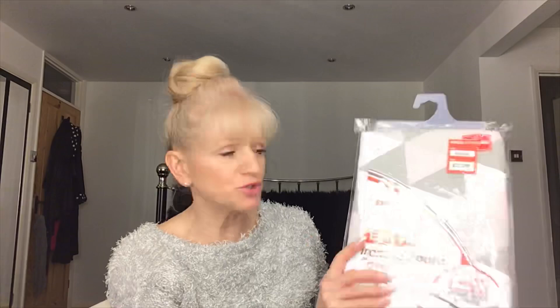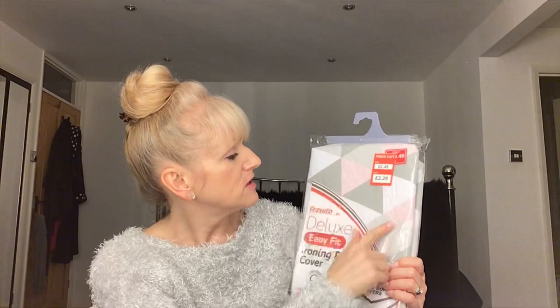I'm a bit funny about ironing board covers — I usually like to have bright ones. But I saw this one with a geometric pattern: white, gray, and baby pink triangles. It fits any ironing board and should have been £2.49 — got it for £2.29. Great price for an ironing board cover.